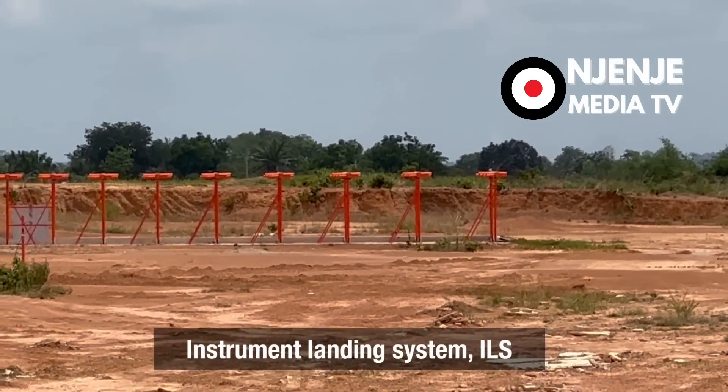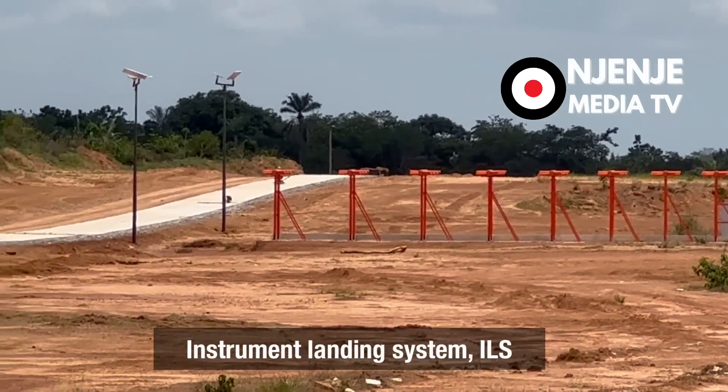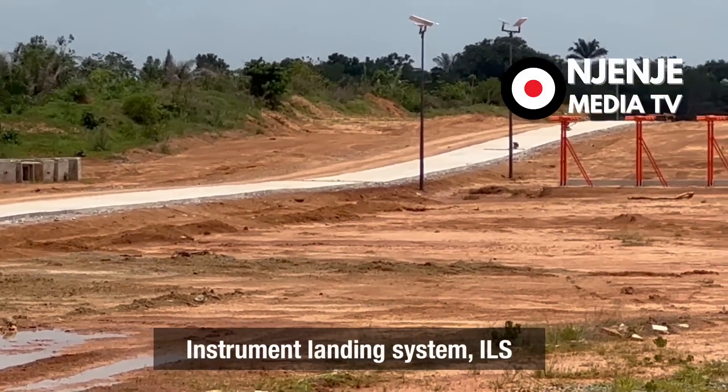Those are the instrument landing systems, and they're already installed — they're at my back there. It was a smooth ride to do the 3.5-kilometer runway. This is amazing. Honestly, amazing. To be here — this is why we elect people, for them to work. Hate Dave Umahi or like Dave Umahi, you cannot take one thing away from him: he has done marvelously well as it concerns infrastructure for the people of Ebonyi State.